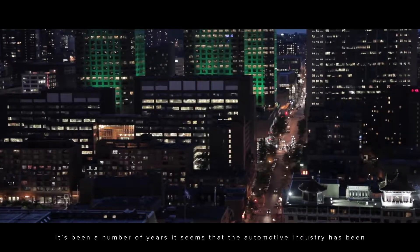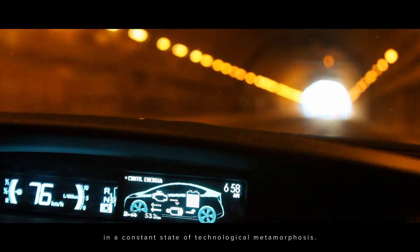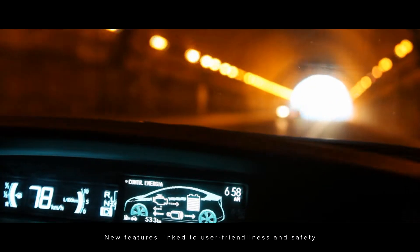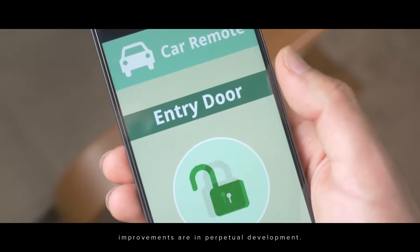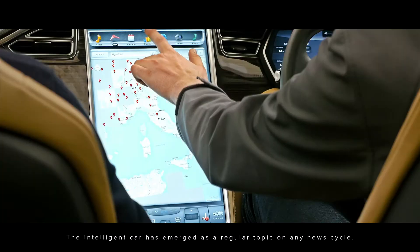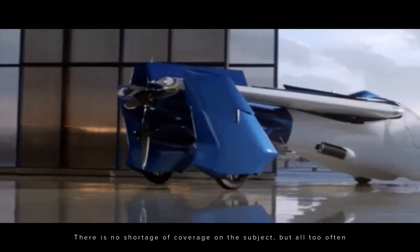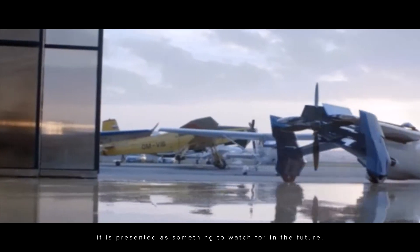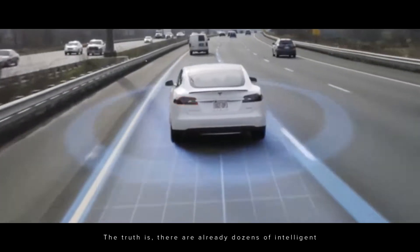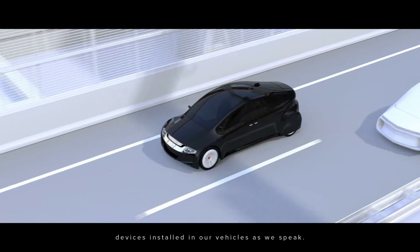It's been a number of years that the automotive industry has been in a constant state of technological metamorphosis. New features linked to user-friendliness and safety improvements are in perpetual development. The intelligent car has emerged as a regular topic on any news cycle. There's no shortage of coverage on the subject, but all too often it's presented as something to watch for in the future. The truth is, there are already dozens of intelligent devices installed in our vehicles as we speak.